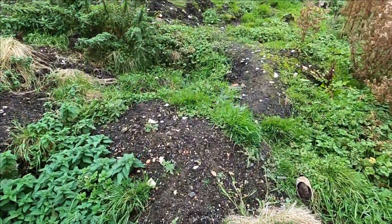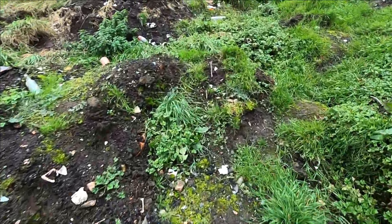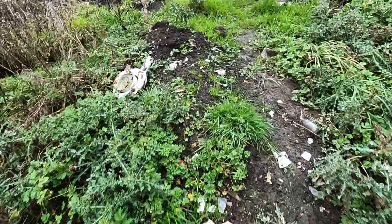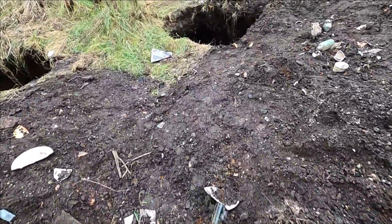A visit back to base camp to change camera battery and to get a fresh finds bag means a brisk walk straight through all of the places I've meandered backwards and forwards around so far. Something I like to add to my videos — shows the landscape better.